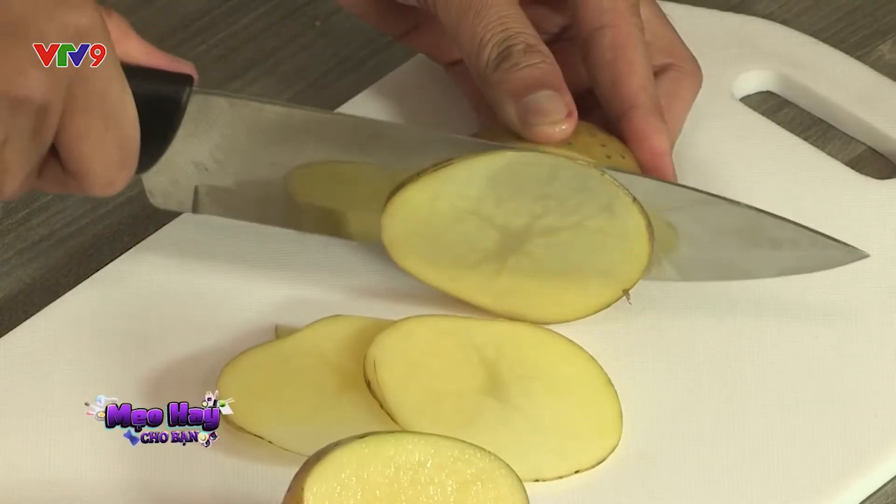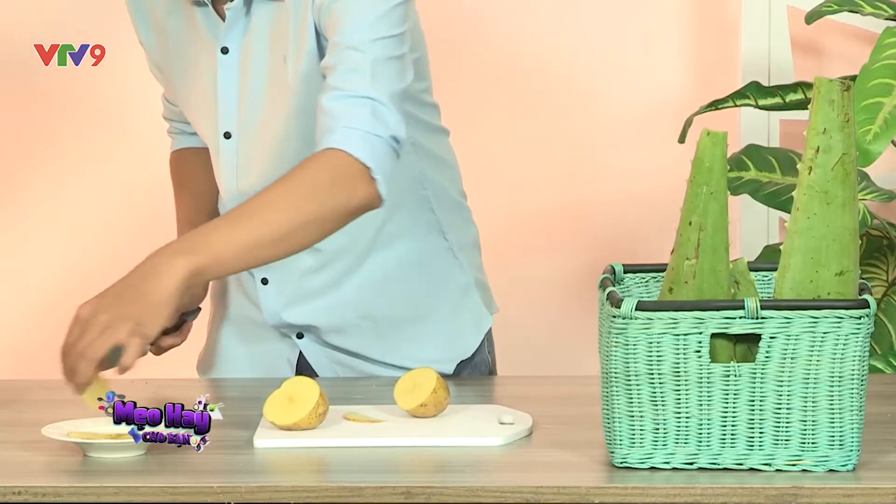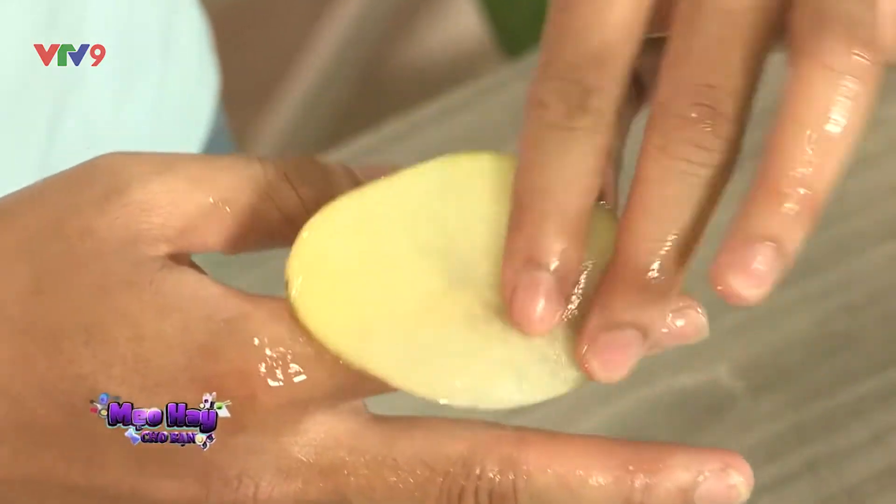Cắt vụt lát khoai tây và đắp lên vùng da bị bỏng. Nước trong khoai tây ngấm vào vết thương sẽ giúp da không bị phồng rộp.